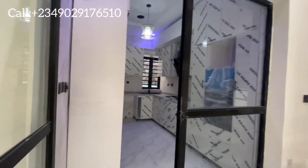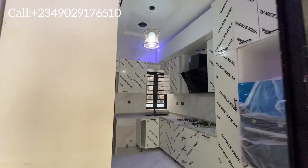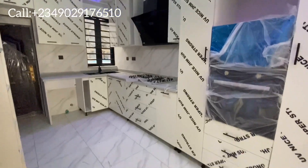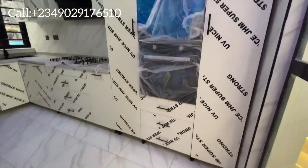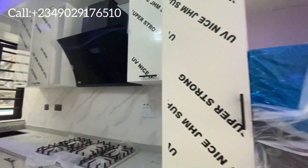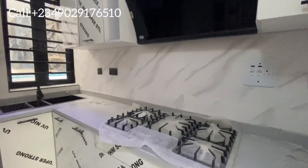Here is the kitchen — it's a fully fitted kitchen with a lot of cabinets to ease storage. It comes with a microwave and a heat extractor bonnet.